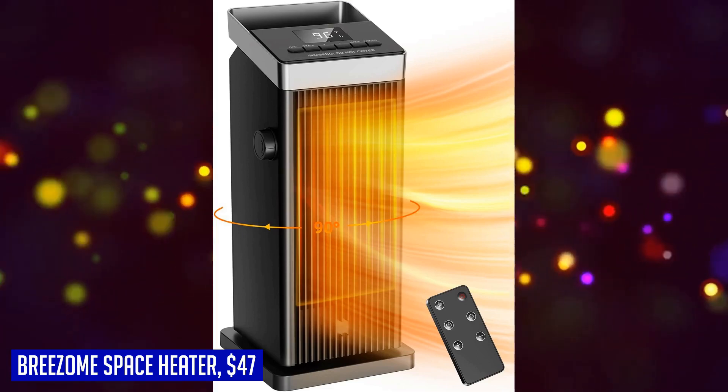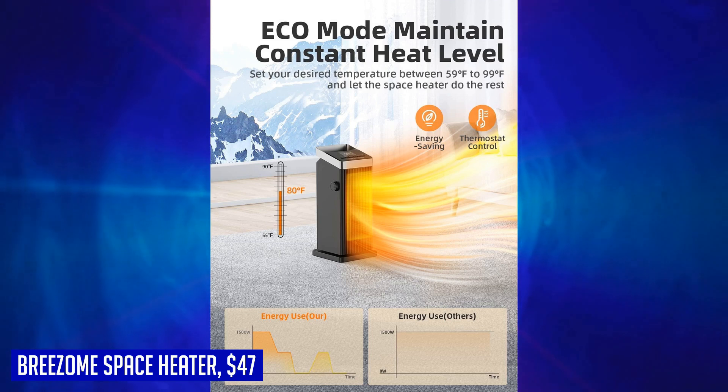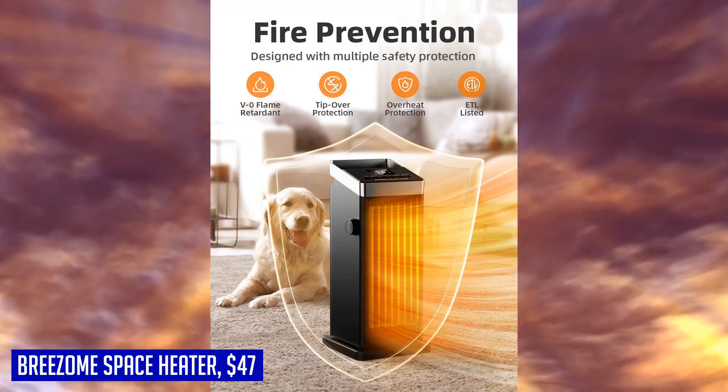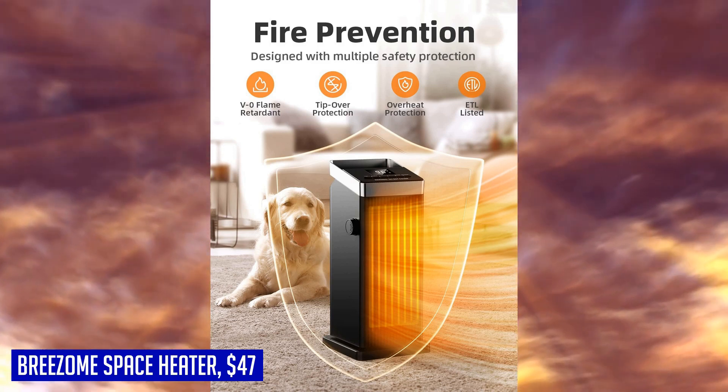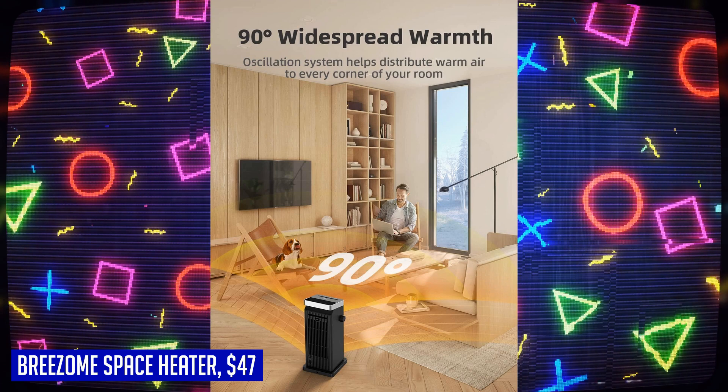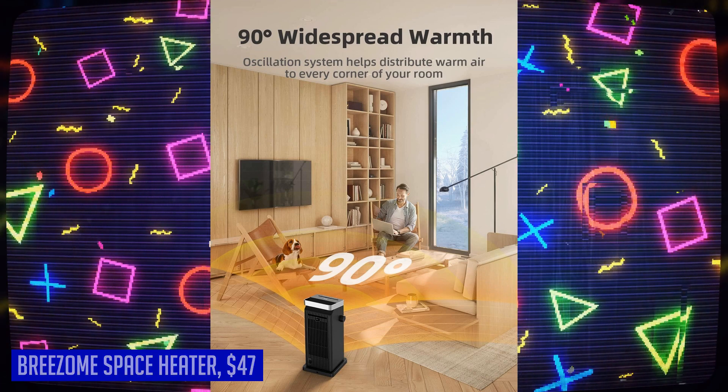Convenience is key with the Brisome space heater. It comes with a remote control that allows you to adjust settings from a distance without having to move. Plus, it operates at just 40 dB, providing quiet operation that won't disturb your sleep or daily activities. Stay warm and cozy this winter with the Brisome space heater — the perfect combination of power, safety, and convenience.